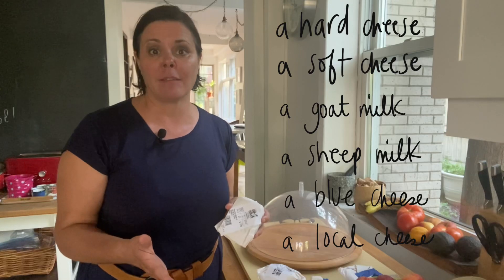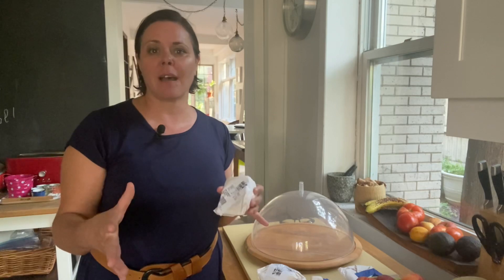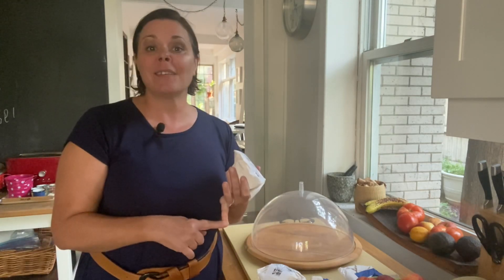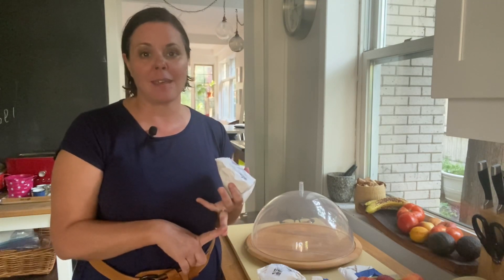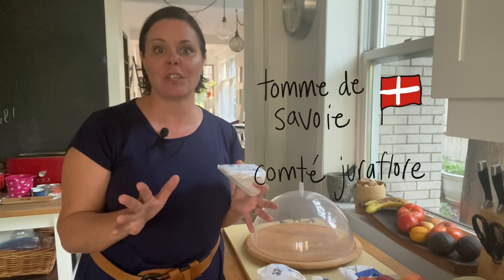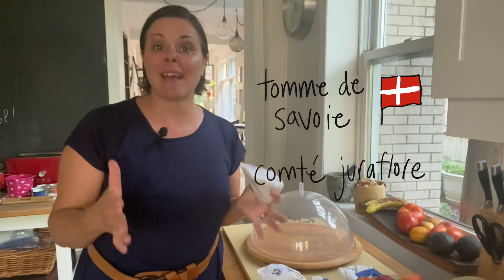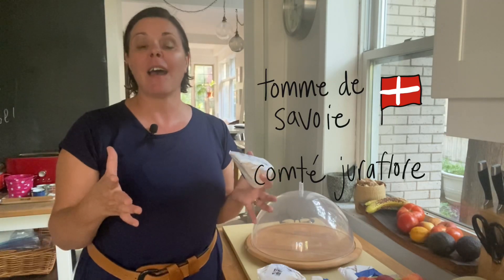In the Basque region it may be something like a Manchego style. Where Bruno is from in the Alps, there's always a Tom de Savoie on the platter, and there is always a Comté de Girafleur, which is absolutely delicious. If you can get your hands on that cheese, try it — it is so good. I'm a little biased because it's my region as well.